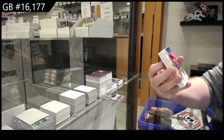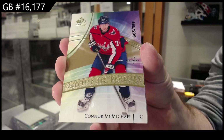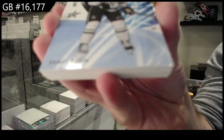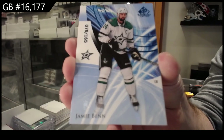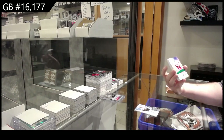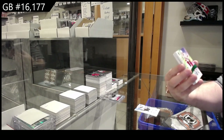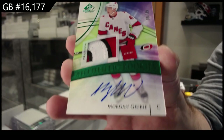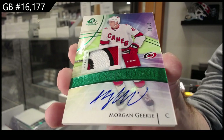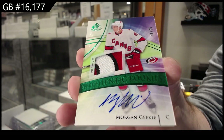For the Capitals, Connor McMichael, $2.99. For the Dallas Stars, Jamie Benton, $1.65. For the Carolina Hurricanes, an Emerald Patch Auto rookie numbered to 35 — Morgan Geeky, out of 35, Emerald Rookie Patch Auto.